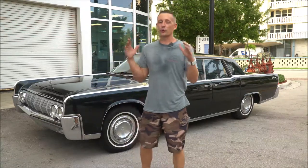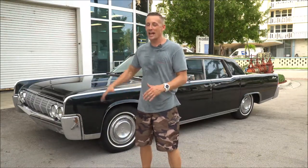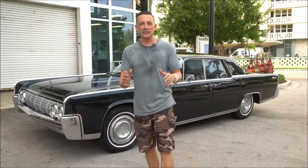Hey guys, what's up? It's Rick again. Today I have a great fantastic rare find for you — a beautiful 1964 Lincoln Continental.